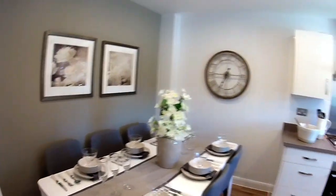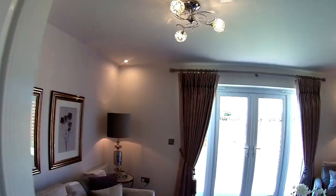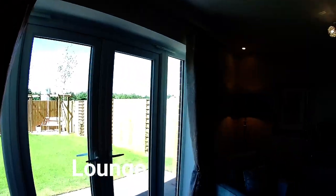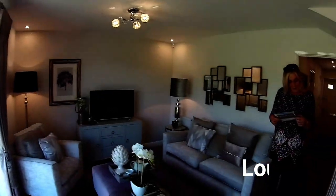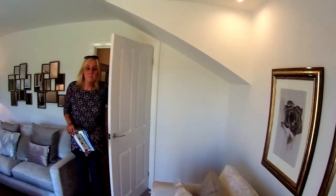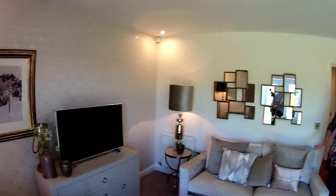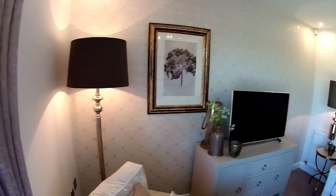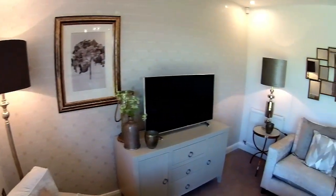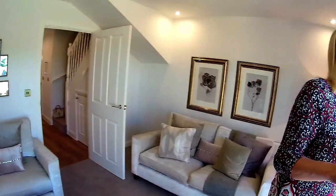There's a very spacious hallway with a little under-stairs cupboard and brushed chrome fittings — nice feel to it. At the back of the house, the living room dimensions are three metres four by four metres eight. It's a good rectangle, so you could fit a corner sofa; they've dressed it with two sofas and a large chair. You've also got French doors out to the back.